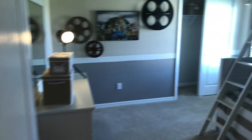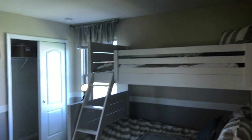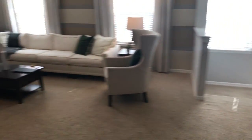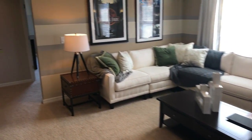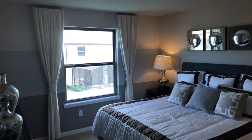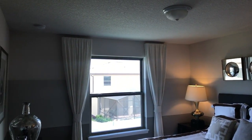Bedroom number four. Great living space both on the main level and up here — perfect if you're thinking about calling this home or as a rental or vacation home. And here is bedroom number five.